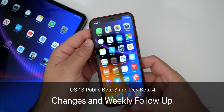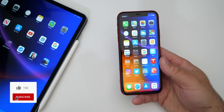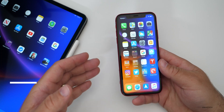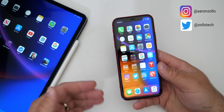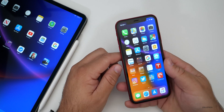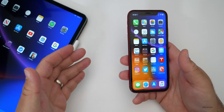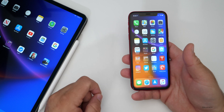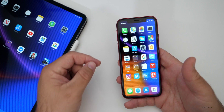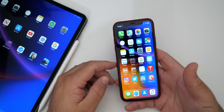Hi everyone, Aaron here for Zollotech. iOS 13 developer beta and public beta three, and iPadOS developer beta four and public beta three have been out for about two weeks now. I wanted to do a weekly update until the full version comes out. Things change over time, and I've been using iOS 13 beta four on my iPhone XR. I also use it heavily on my 12.9 inch iPad Pro. I want to talk about my experience, a few new features discovered over those couple of weeks, and whether or not you should install it.